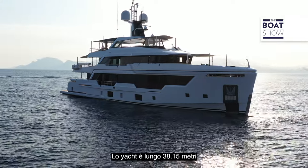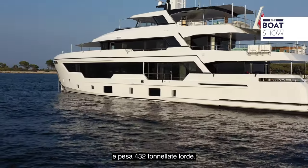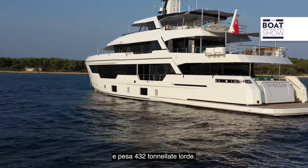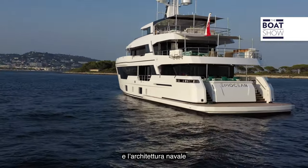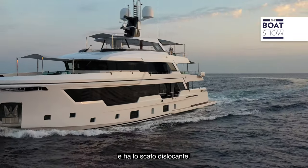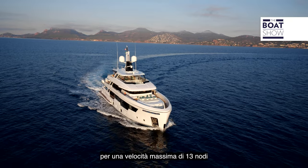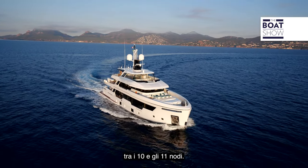The yacht is 38.15 meters long with a beam of 8.85 meters and is rated at 432 gross tons. The exterior design and naval architecture is by Sergio Kutalo of Hydratec, and she has a round bilge displacement hull. Power comes from twin MAN engines for a top speed of 30 knots and a cruising speed of 10 or 11 knots.